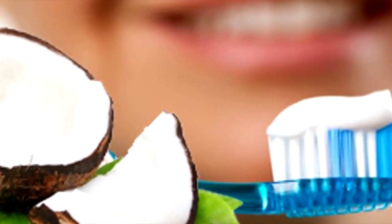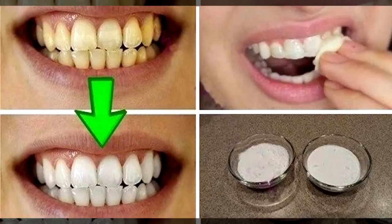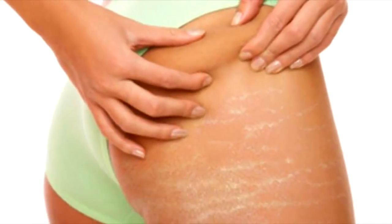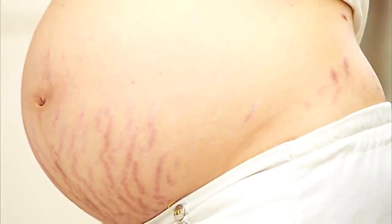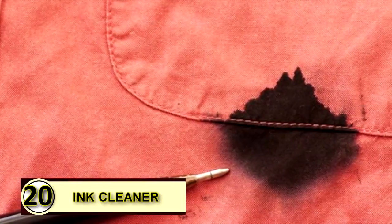Tip number eighteen: use coconut oil as toothpaste. It's known to have antibacterial properties and potential whitening benefits. Take some coconut oil, add some baking soda, and maybe a drop or two of peppermint or cinnamon essential oil for flavor — mix it together and brush away for a DIY toothpaste. Tip nineteen: prevent stretch marks. You can slather warm extra virgin coconut oil on stretch marks before bed to reduce their appearance — massage gently so it penetrates deep into the skin.